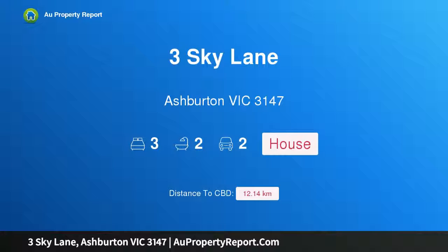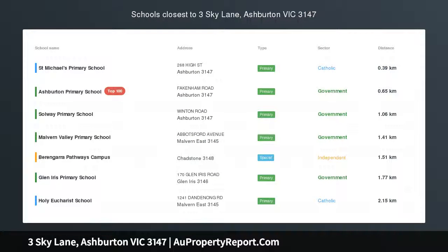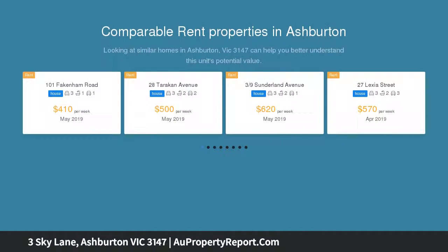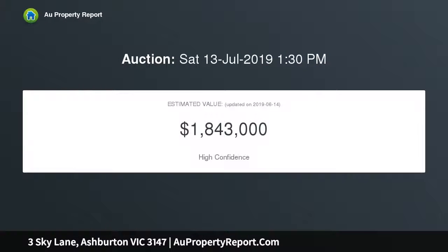I am glad to introduce property 3 Sky Lane, Ashburton, Victoria 3147. A unique low maintenance style in a private cul-de-sac setting — perfectly peaceful. An appreciable sense of space comes through this unique home, as practical as it is modern.